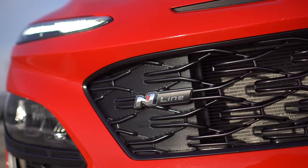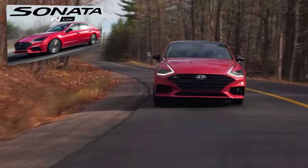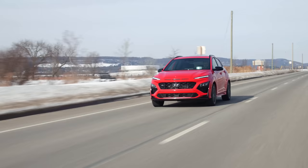N-line is not a full N — this is an appearance package on the normal Kona, which looks basically exactly like the real N. On the Sonata, that actually got more power, but there was no Sonata N, only Sonata N-line. This one doesn't get any additional power and doesn't really get any additional handling.